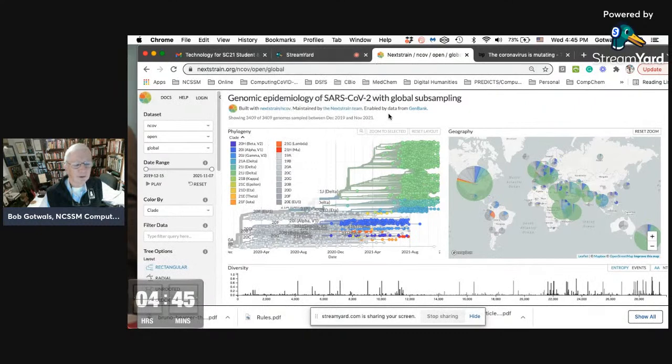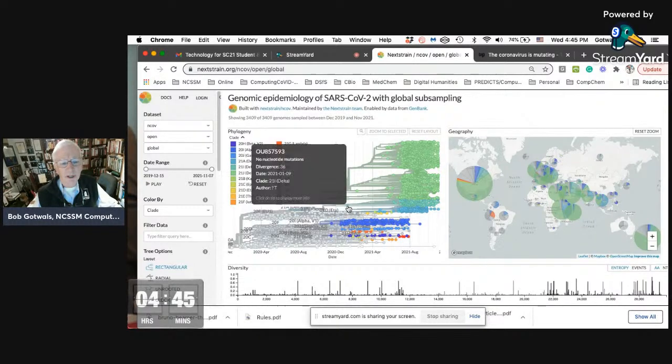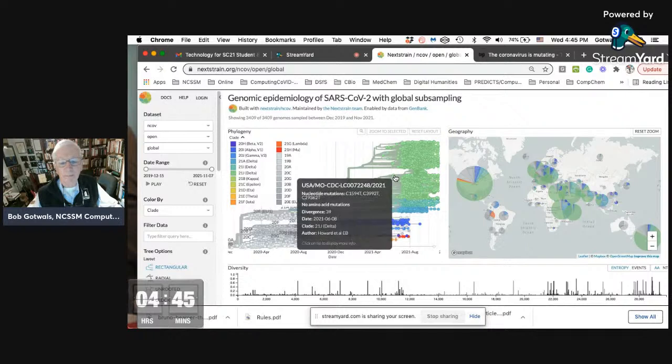The thing I really wanted my kids to use was this phylogenetic tree. There are a lot of options for what you can do here. When you first log into Nextstrain and go to the SARS-CoV-2 website off of the home page, it's showing you the phylogeny of the mutated viruses by what's called a clade. Everybody is obviously concerned about the Delta variant right now, and those are shown in green.